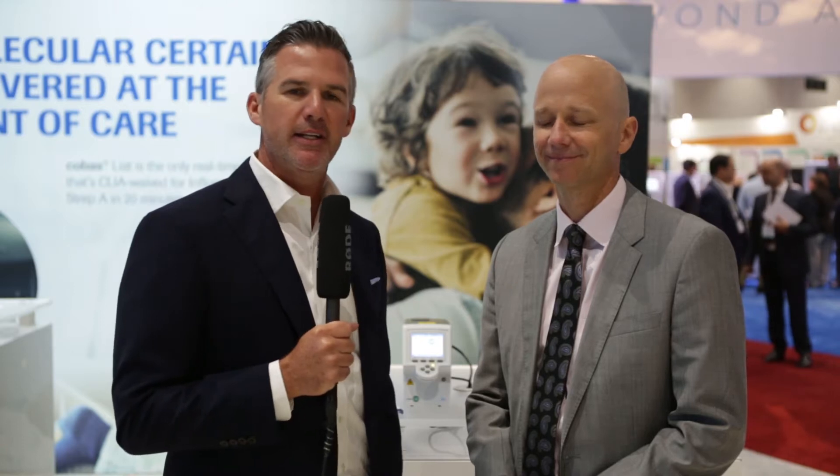Hi, this is Scott Adams with Repertoire Magazine at the 2017 AACC meeting. I'm here with Matt Manley from Roche Diagnostics, and obviously we have flu season coming right around the corner. Shockingly, kids are about to go back to school, so summer's definitely flown by. I'm going to ask him just a couple questions about best-in-class practices around flu season.